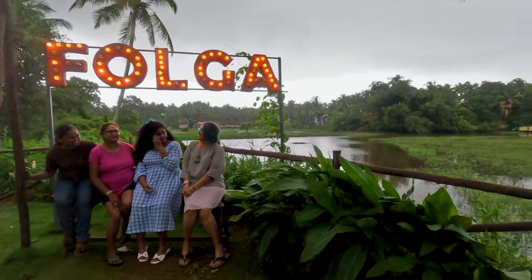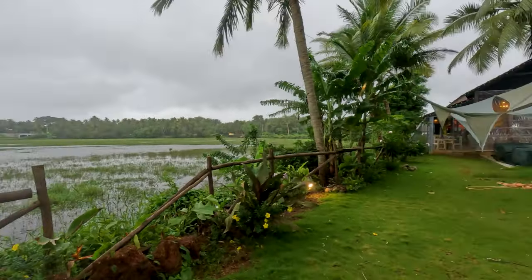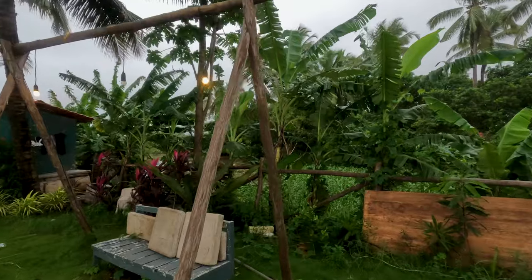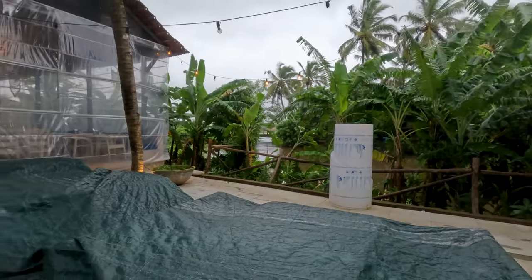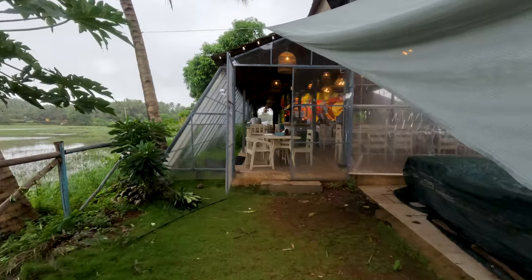We really did have a fun time at Falga. We enjoyed the food and drink, but we also had fun because the beauty of the space and the green all around elevated our experience. We don't have too many restaurants with this kind of ambience in the south away from the beaches. In the non-monsoon months, this outdoor seating will be open and will make for a pretty romantic setting.